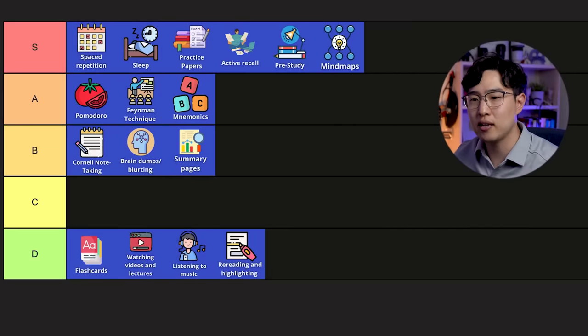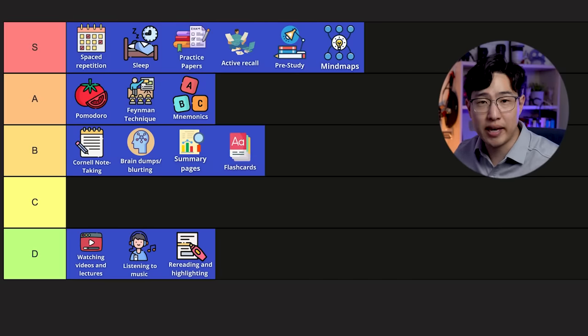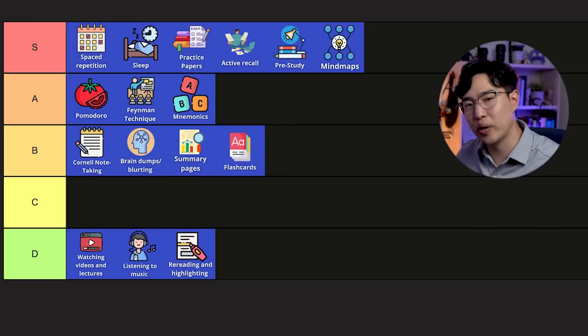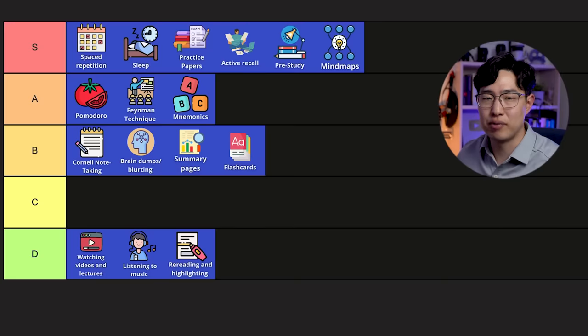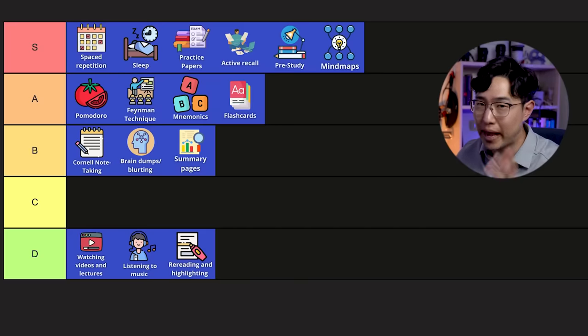Flashcards can be really effective — just like mnemonics. I'm putting flashcards in B, because for what they're good for, they are excellent, as long as you know what they're useful for and don't use them in situations where they're not. I'd recommend checking out my video on how to make flashcards more effective, as there are many more levels of flashcard proficiency that can bring out their value. To be honest, if you use flashcards in the way I talk about in that video, this could possibly be even an A — but you have to be really strategic with it.